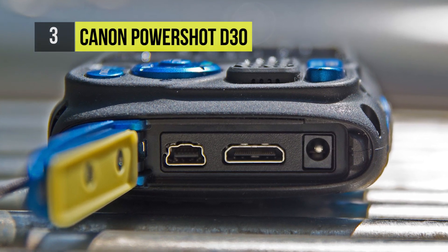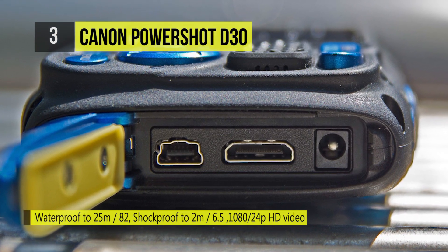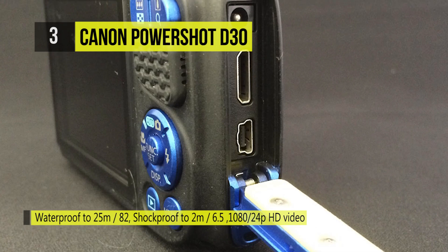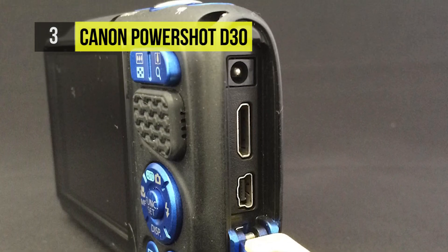You can shoot 1080p video at 24 frames per second and 720p video at 30 frames per second. The camera has been equipped with a new sunlight LCD mode that reduces glare, making the LCD monitor easy to see even in bright light.